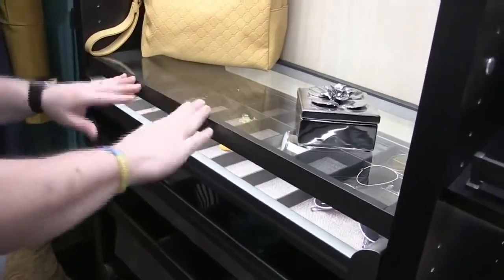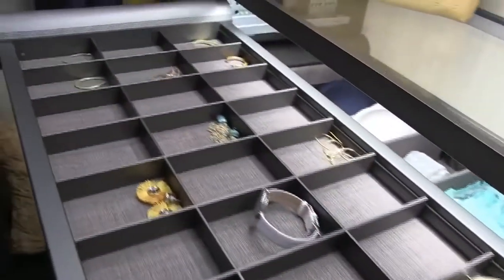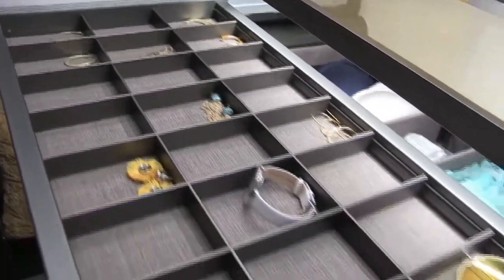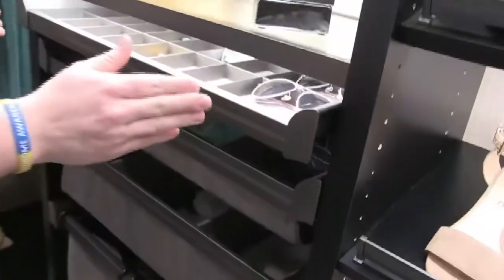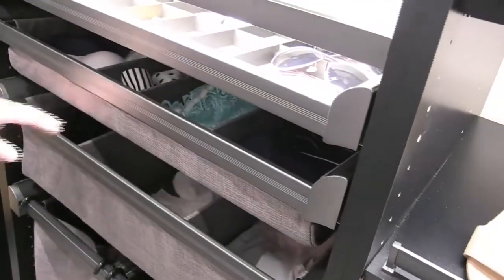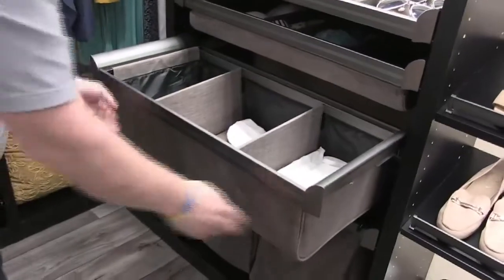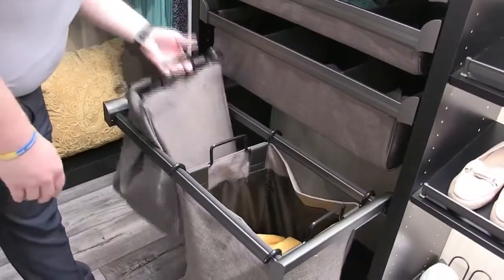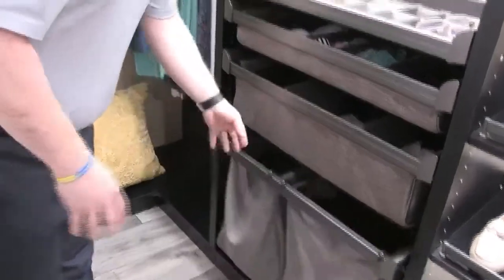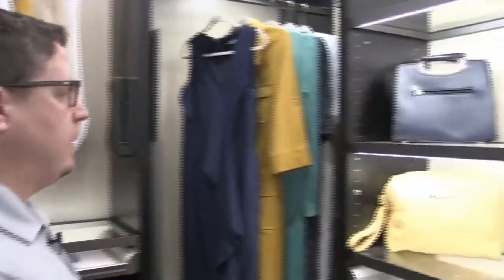This amazing designer piece is able to cast light on all of your things. These Engage pullouts in slate with integrated soft close — you're lighting all of these things: these soft-sided drawers, your hampers. Really cool thing to be able to add to projects like this.